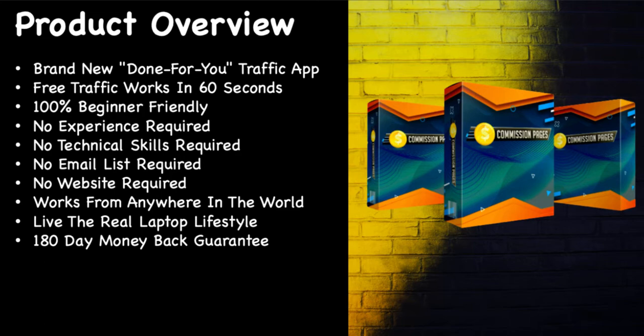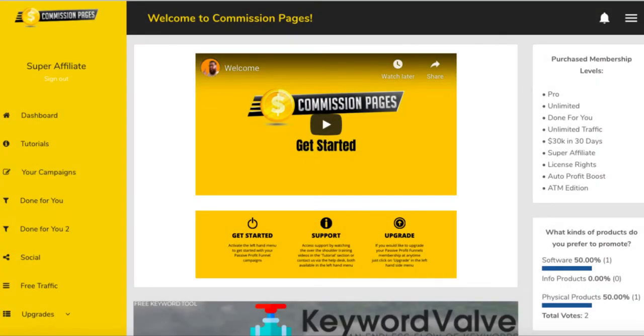Here's a quick product overview straight from the sales page: it's a brand new done-for-you traffic app — except every single product of his is the same, so it can't be brand new. It's free traffic, it works in 60 seconds, 100% beginner friendly, no experience required, no technical skills, no email list, no website required, works from anywhere in the world. Now some of these claims are not true — when they say no website required, several of the applications they refer you to for traffic actually require a WordPress website.